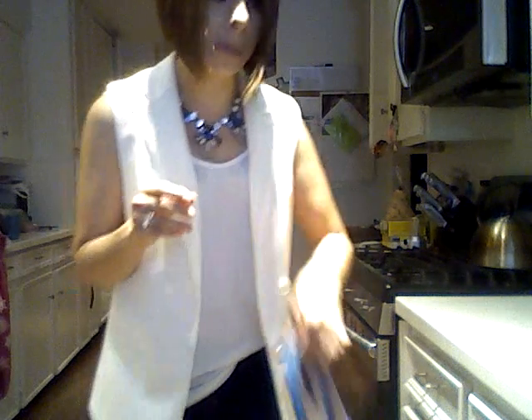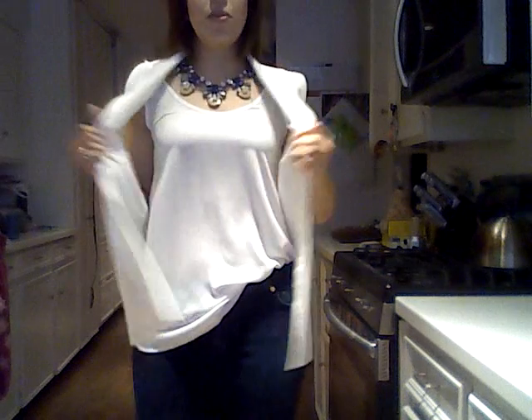My blue jeans are my Seven for All Mankind skinny jeans, which I've had for probably two or three years now — I absolutely love them, they're like the best skinny jeans. I've got them in white and I want to get them in black. My blouse is from Nordstrom; it's a silk blouse — it's a Splendid blouse from Nordstrom, maybe six months to a year old.